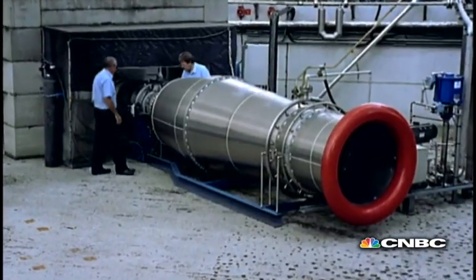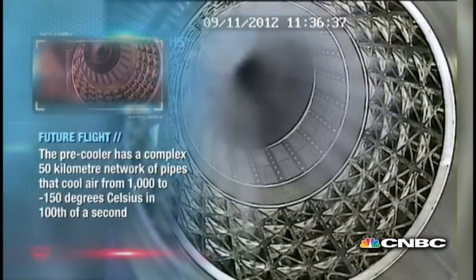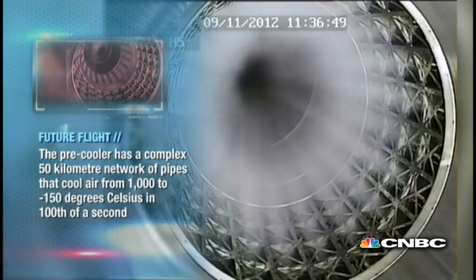Scimitar is designed to change all of that. We are in the process of testing a very important development in aerospace propulsion, which is a pre-cooler – a device for cooling the air entering a high-speed engine, so that the engine can continue to operate pretty much as normal. This means that we're going to be able to fly at speeds of Mach 5 pretty easily in the future.